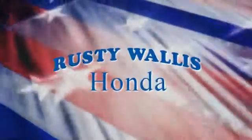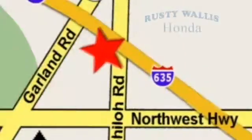At Rusty Wallace Honda, our primary goal is to satisfy our customers. Stop in today — we're easy to find, just off I-635 at Shiloh Road.